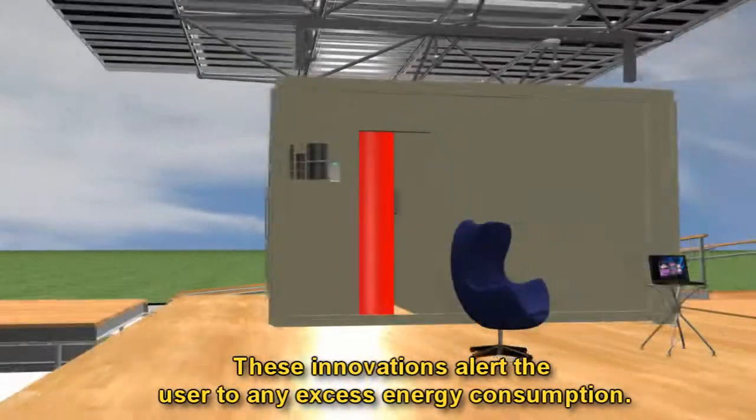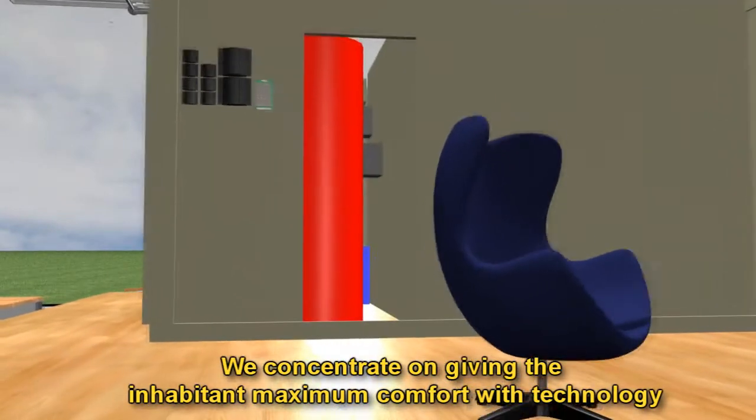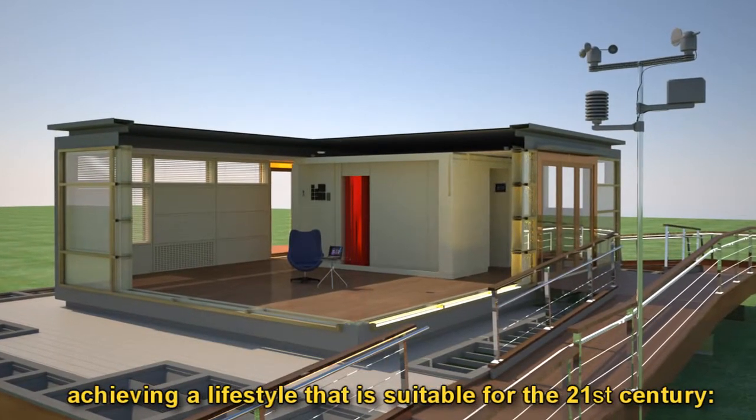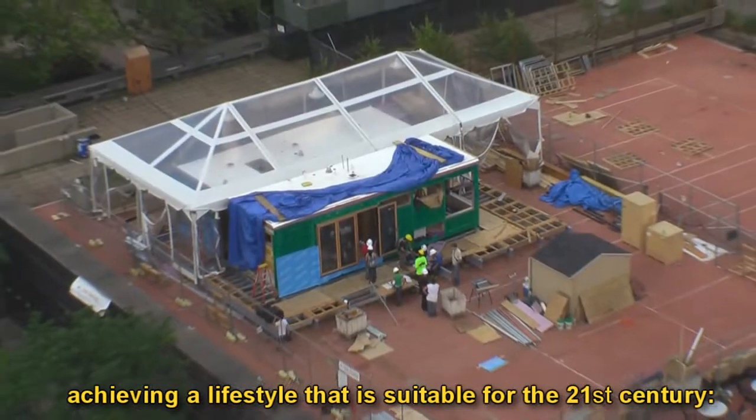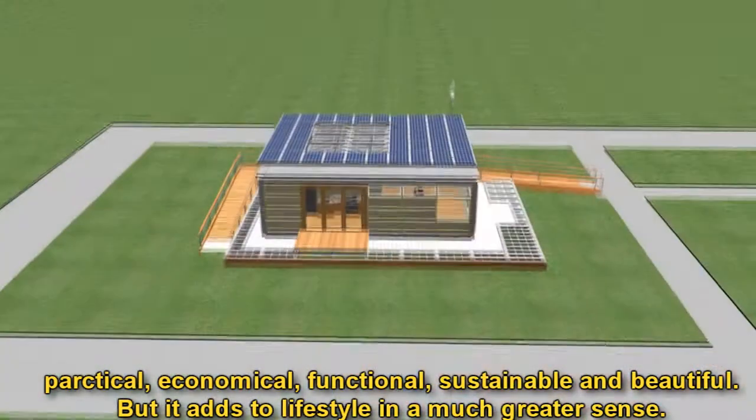These innovations alert the user to any excess energy consumption. We concentrate on giving the inhabitant maximum comfort with technology achieving a lifestyle that is suitable for the 21st century — practical, economical, functional, sustainable, and beautiful.